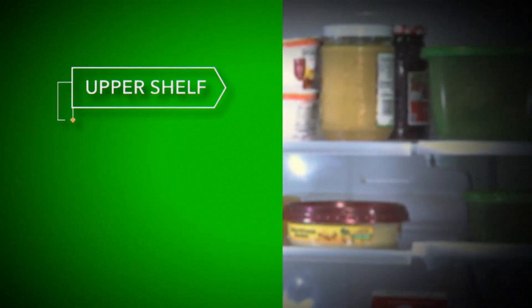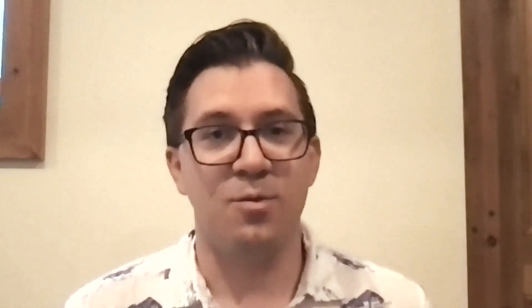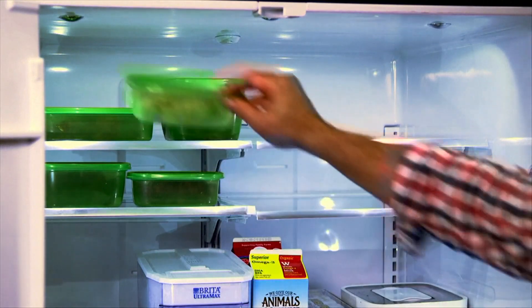And since the upper shelves are a bit warmer, they're best for jelly, peanut butter, yogurt, and leftovers. The upper shelf is good for leftovers because they're already cooked, so you don't have to worry as much about them spoiling as if they were a raw item. Reporting for ABC News from New York, this is Irina Roy.